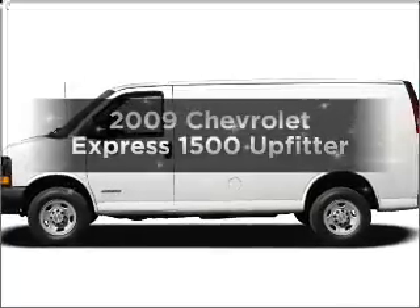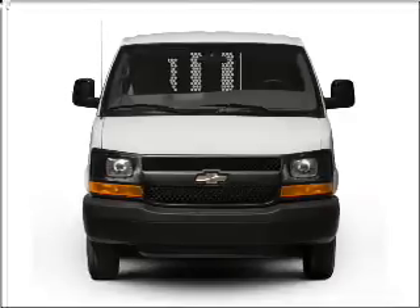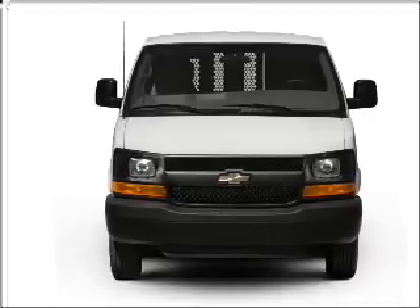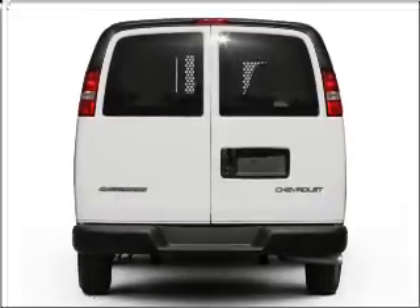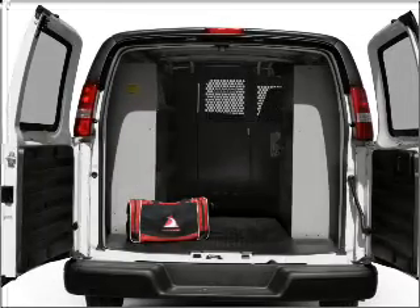Presenting the 2009 Chevrolet Express 1500. Travel the roads in style and comfort in this great vehicle, with a powerful eight cylinder engine connected to a smooth shifting automatic transmission. The anti-lock braking system will keep you safe on the road.